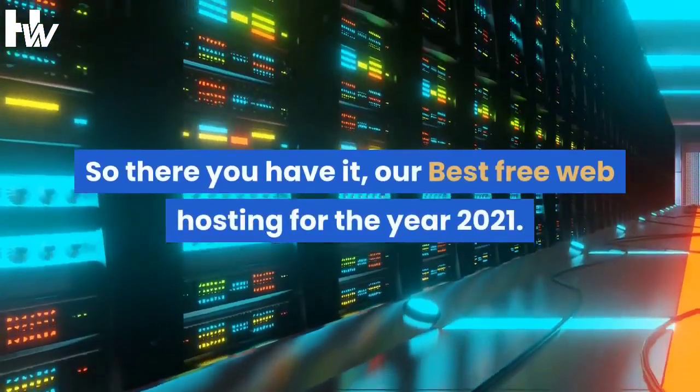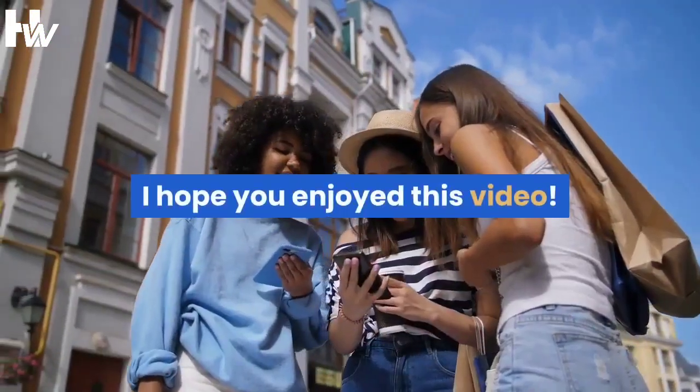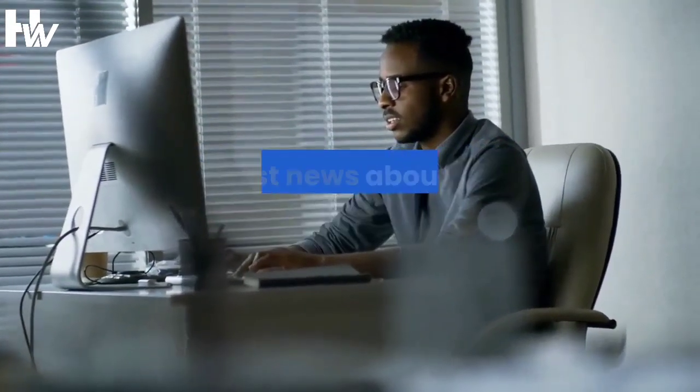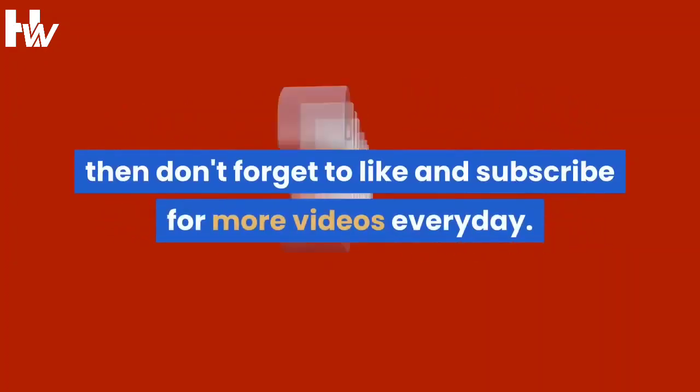So there you have it — our best free web hosting for 2021. I hope you enjoyed this video. Please share your opinion on this topic in the comments, and if you want to stay updated on the latest news about the world of technology, don't forget to like and subscribe for more videos every day.